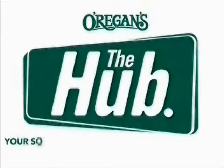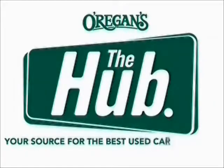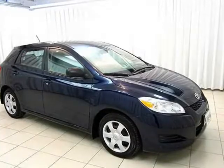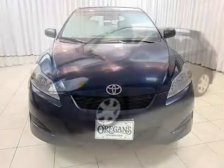O'Riggins Automotive, your source for the best used cars in Metro. No car can be all things to all people, but if there's one that comes close, it's the Toyota Matrix.